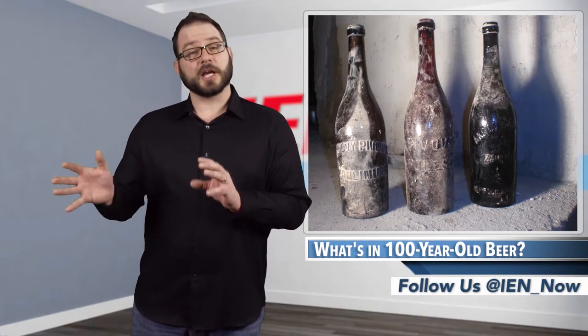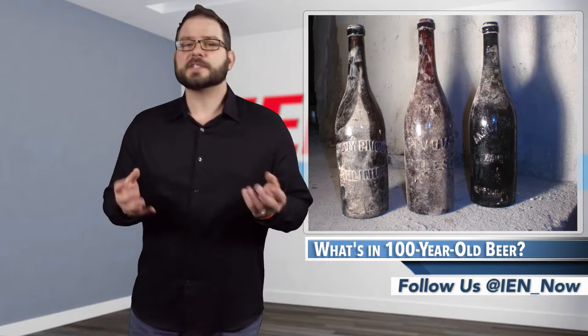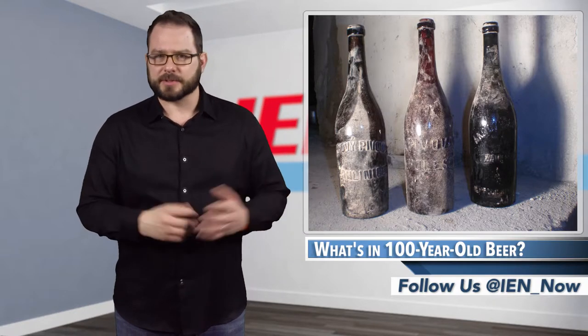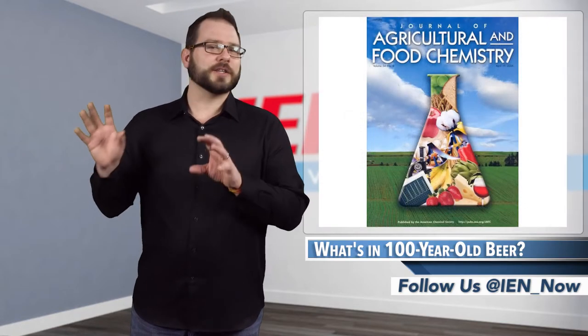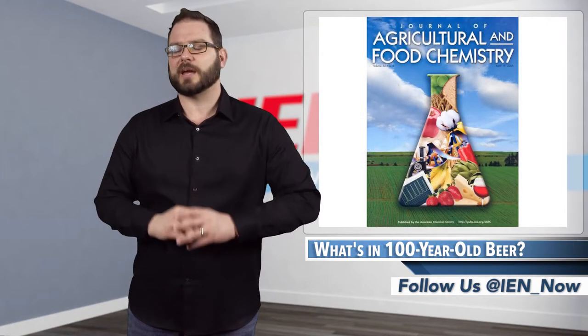The third beer was light brown, slightly bitter, and still had traces of carbon dioxide bubbles. The researchers have an in-depth analysis reported in the Journal of Agricultural and Food Chemistry. I'm David Manti, this is IAN Now.